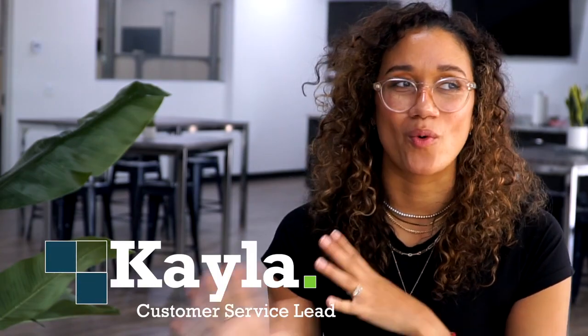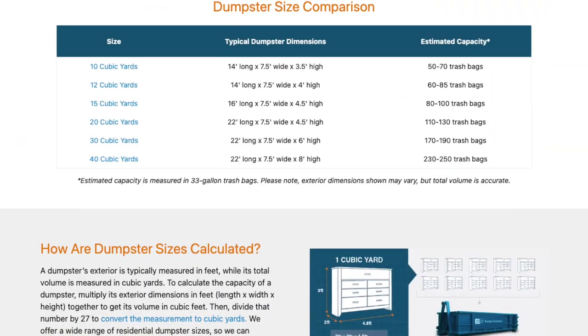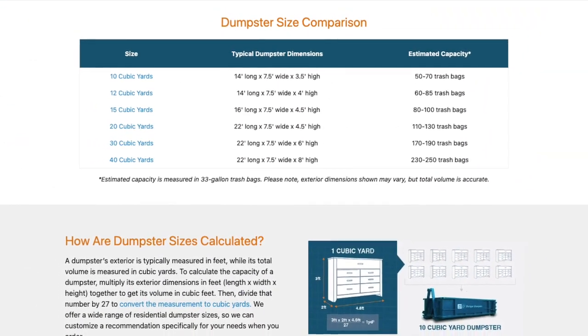There are two ways to figure out what size you'll need for your project. You can go online and we do have approximate sizing of each dumpster there. Or you can give us a call and we can look at Google Maps and suggest a size based on your address.